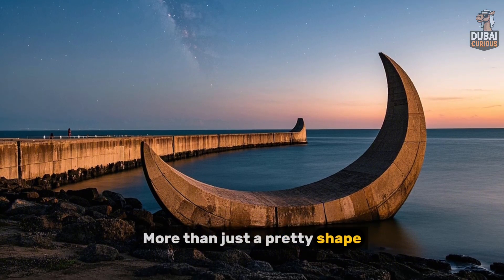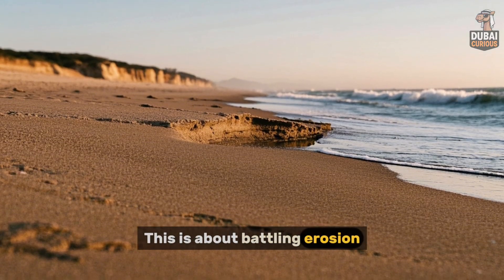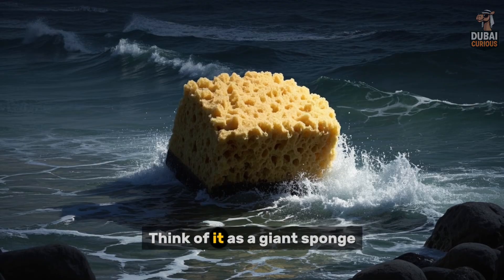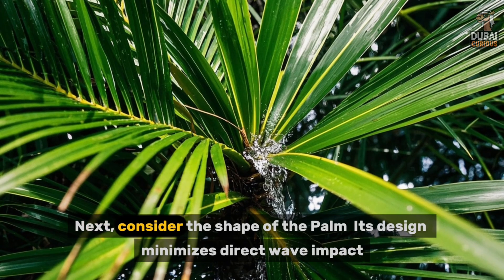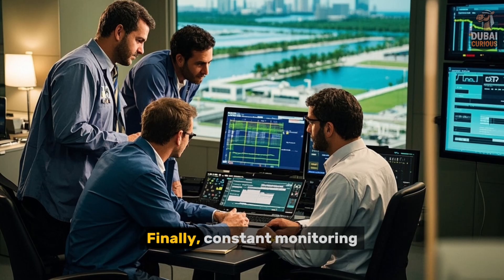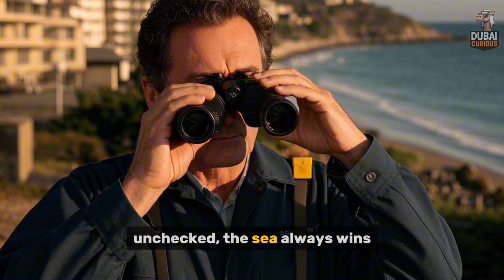That crescent is more than just a pretty shape — it's the palm's bodyguard. But how does one protect a massive island from the relentless sea? This is about battling erosion, calming powerful waves, and engineering environmental harmony. The breakwater absorbs the wave's energy like a giant sponge — it's not solid, so water impacts and then the energy dissipates into the structure itself. The palm's shape also minimizes direct wave impact; its fronds direct water flow, reducing erosion risks. Finally, engineers constantly monitor the island, looking for subtle shifts and signs of erosion, acting immediately if needed — because unchecked, the sea always wins.